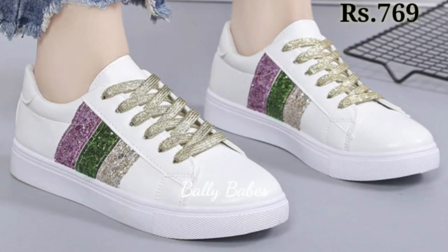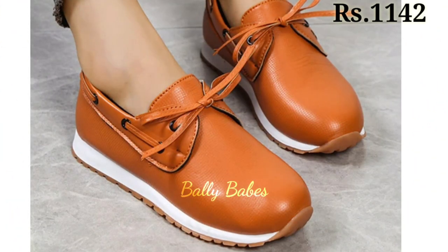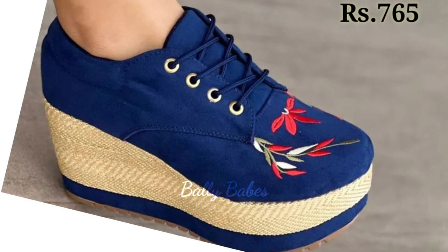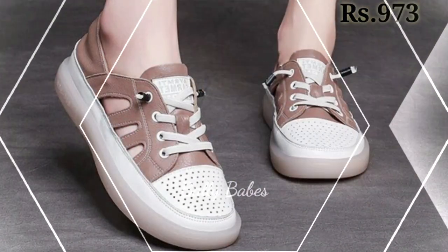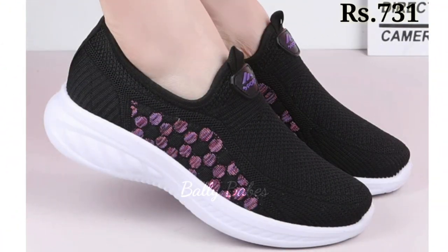Next we have the slip-ons. Slip-ons are a comfortable option for women's footwear. They come in many different styles from sneakers to loafers. Slip-on sneakers are perfect for running errands or going to the gym, while loafers are a classic choice for work or more formal events. When choosing slip-ons, look for ones with good arch support or cushioning for maximum comfort.